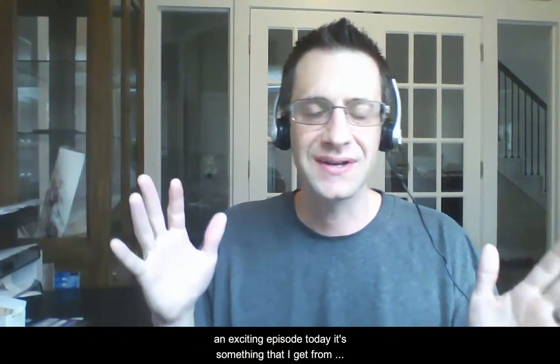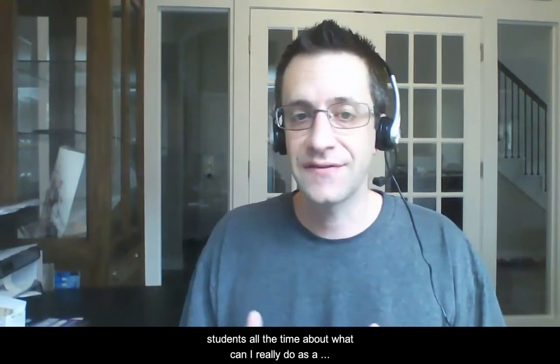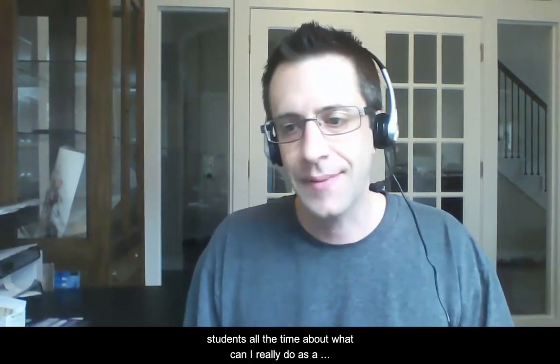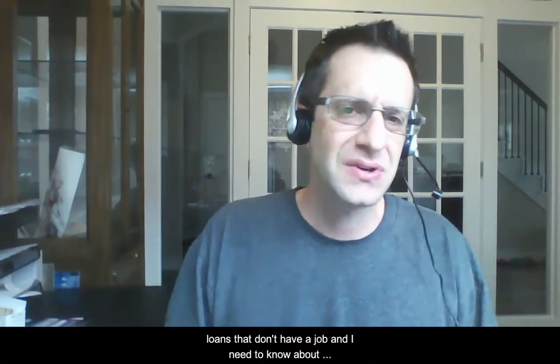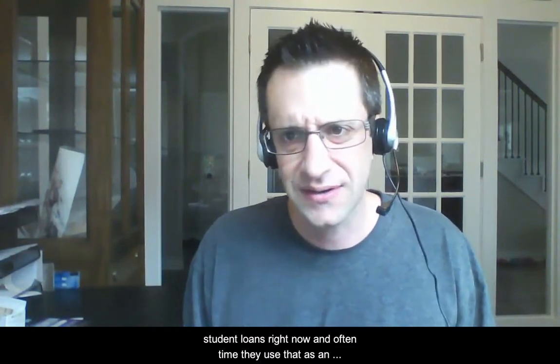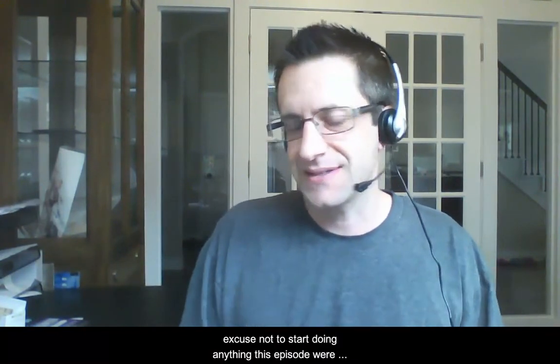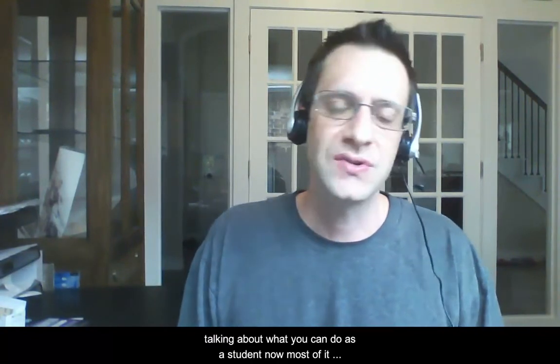Hey everyone and welcome back to the FitBUX podcast — if you're watching on YouTube, welcome there as well. We've got an exciting episode today. It's something I get from students all the time: what can I really do as a student? Because I can't make payments on my student loans since I don't have a job. So what do I really need to know about student loans right now? Often that's used as an excuse not to start doing anything. This episode, we're going to talk about what you can do as a student now.